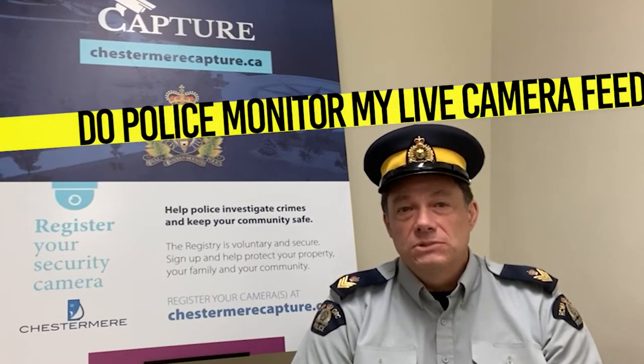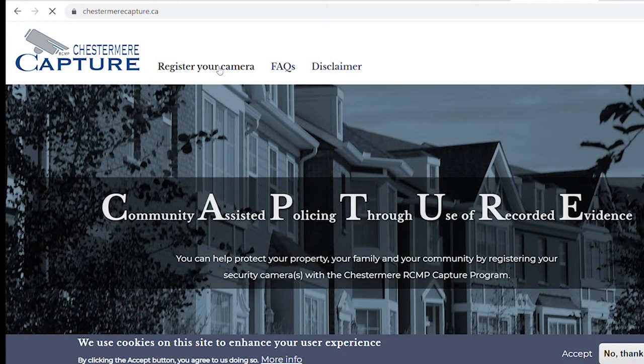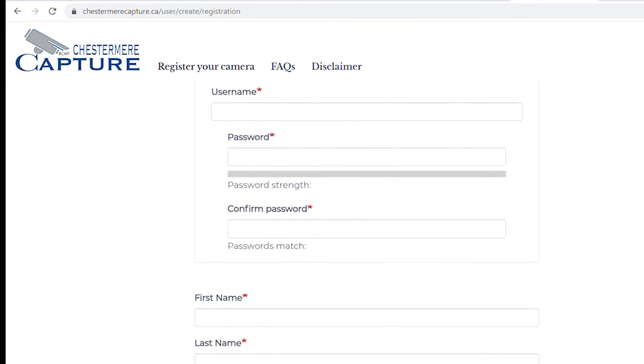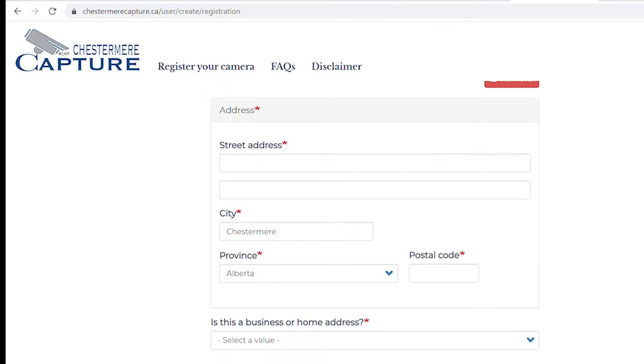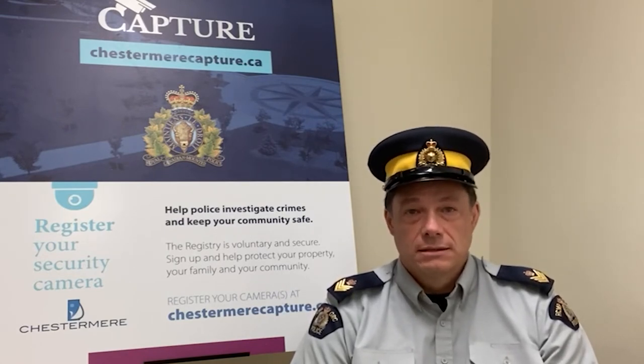If I register, do police have access to view or monitor my live camera footage feed at any time? The answer is no. When you register, you're only providing the RCMP with the location of your cameras, a general explanation of the viewpoint of your camera, and your contact information so police can connect with you if they need to view your footage. The police will not have access to any live video feed of any participant, nor will they be able to access your system without your consent. The program is entirely voluntary, and you're not obliged to provide the RCMP with any information or images from your security cameras if you do not want to.